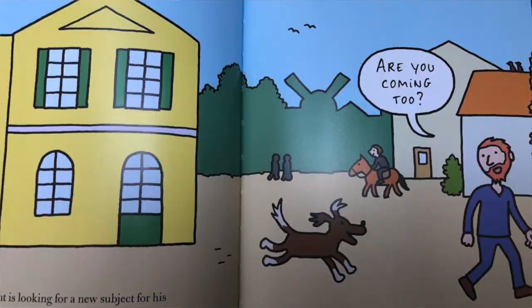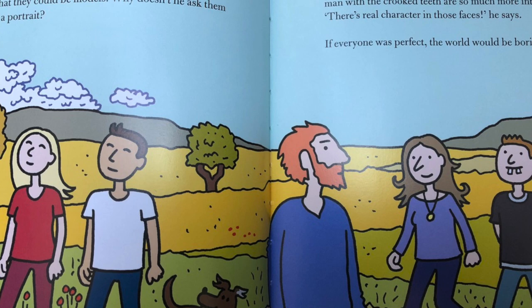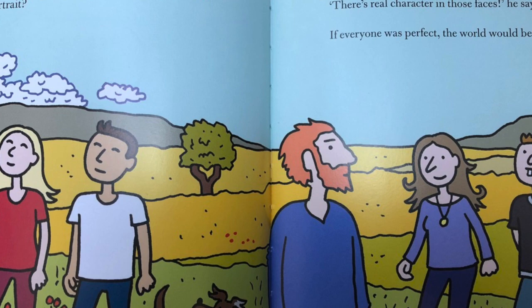Vincent walks through the streets. He passes a good-looking young man and a good-looking young woman — they're so beautiful that they could be models. Why doesn't he ask them to pose for a portrait? Ah no, he thinks. That woman with the big nose and that man with the crooked teeth are so much more interesting. 'There's real character in those faces,' he says. 'If everyone was perfect, the world would be boring.'